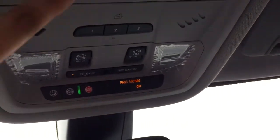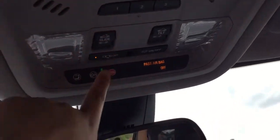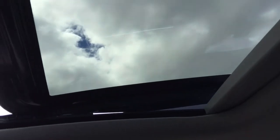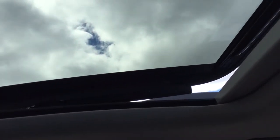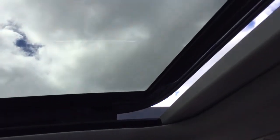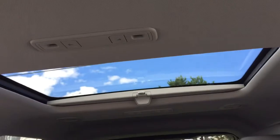Looking up top, there are plenty of different options — three programmable garage door opener buttons, and we do have a sliding sunroof right here that slides open. It also fully tilts up, and there is a fixed moonroof in the rear.